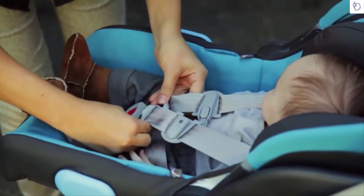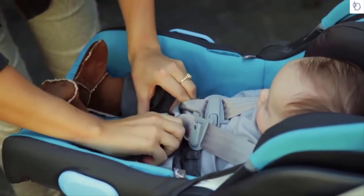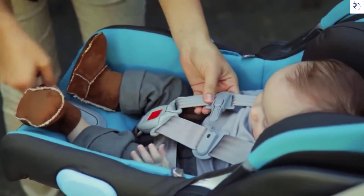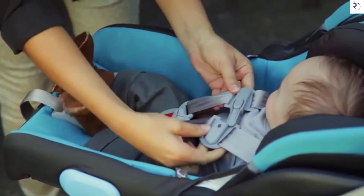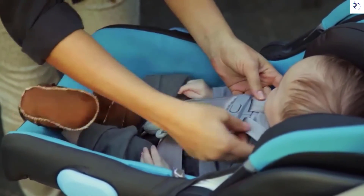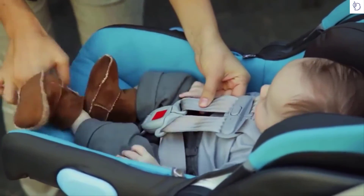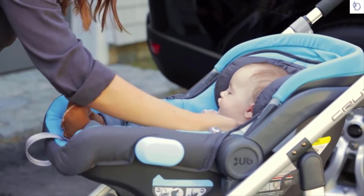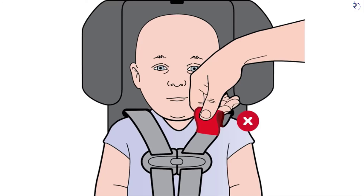Insert the buckle tongues into the buckle until you hear a click. Pull up on the harness to remove any slack around the legs. Pull the harness adjuster strap to tighten the harness straps around the infant. Close the chest clip and adjust so it's at the infant's armpit level. Pinch the harness webbing at the infant's shoulder — the harness should be snug. If you can pinch webbing, the harness is too loose and should be tightened.